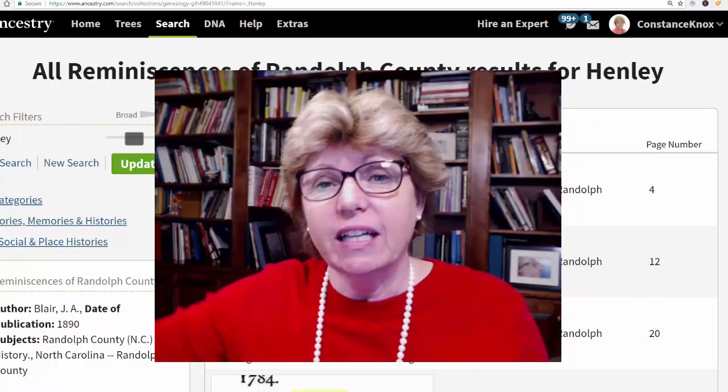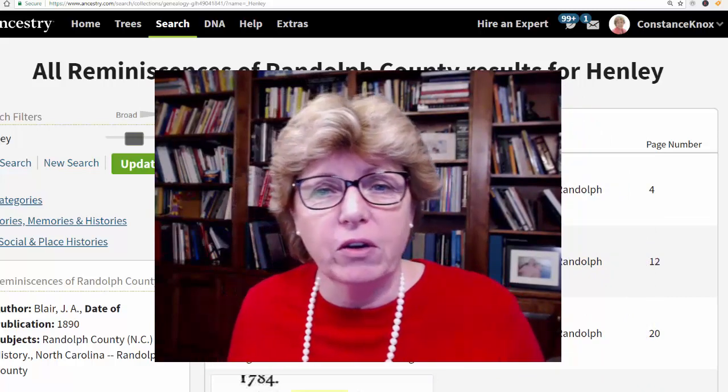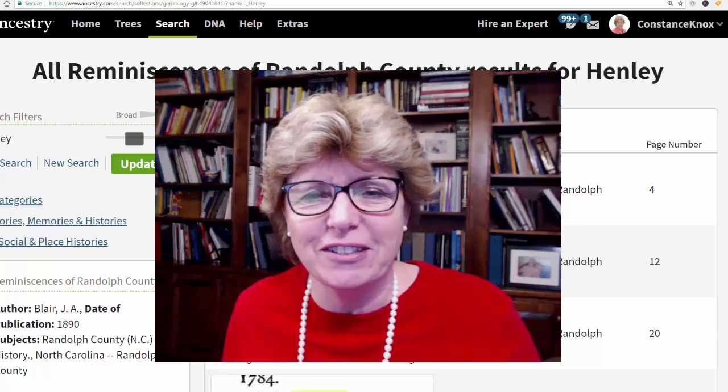If you like what you see, hit the subscribe button and ring the bell so you get notified the next time I upload videos. Talk to you later.